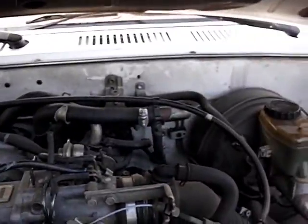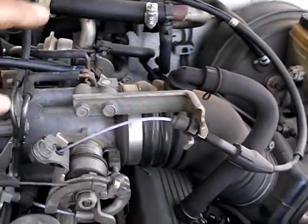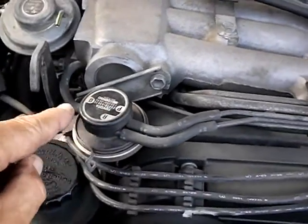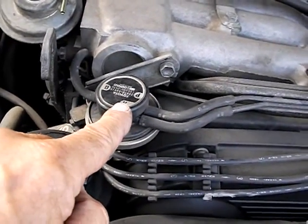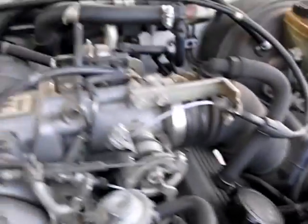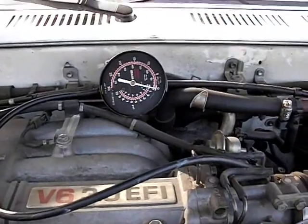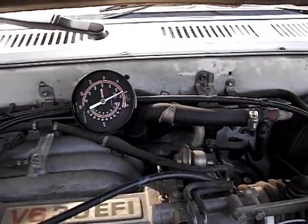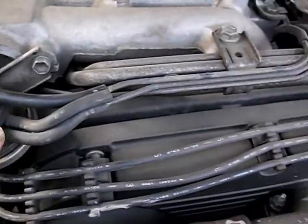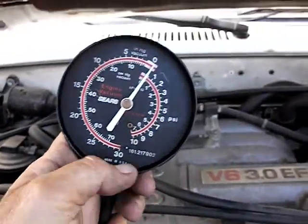Now we're going to check the vacuum coming out of this part of the throttle body. You can see it's coming up — vacuum is coming out of the throttle body. Now we're going to check the vacuum coming up to the vacuum control valve. I've disconnected the line here and I've got my vacuum gauge right here.